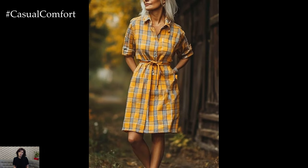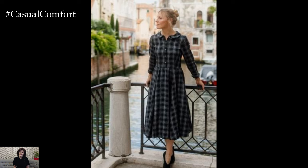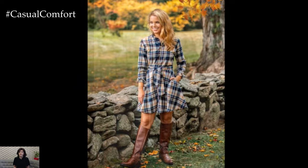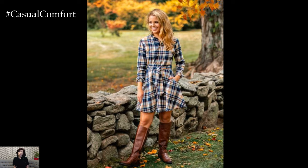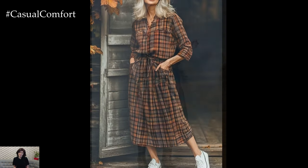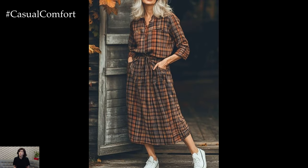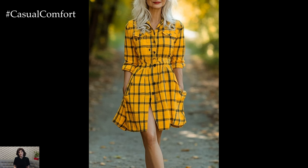For a laid-back day, pair your plaid shirt dress with a classic denim jacket and ankle boots. This look is effortlessly cool and perfect for a morning at the farmer's market or a casual brunch with friends. To add a touch of personality, consider rolling up the sleeves and cinching in the waist with a slim belt. A cross-body bag and a pair of sunglasses will complete this easygoing outfit, making you look polished and put together without trying too hard. The plaid shirt dress is like your autumn armor, ready to take on whatever the day throws at you with style and comfort.